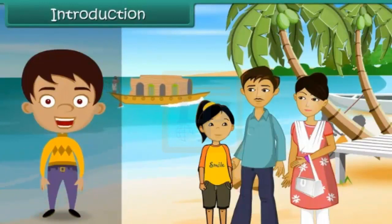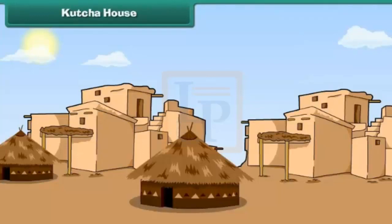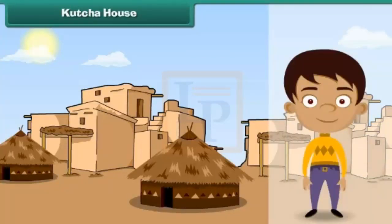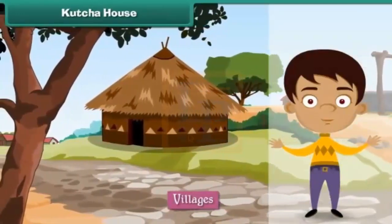In this lesson, you will learn about different types of houses. Katcha houses are houses made of mud, grass, straws, and leaves. They are also known as huts. Katcha houses are found in villages. They are cheap and easy to build.